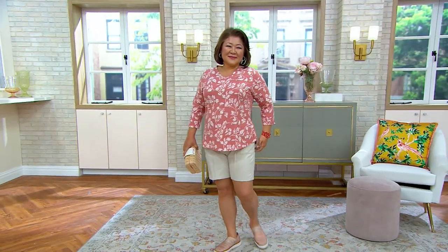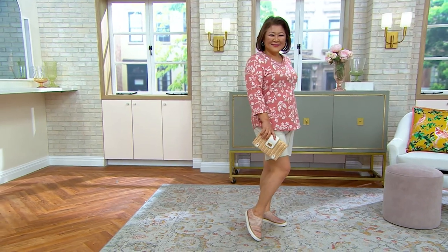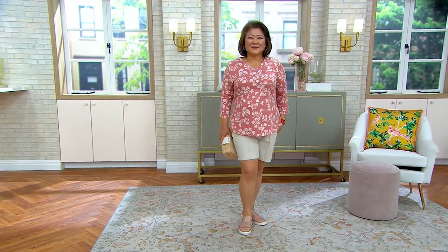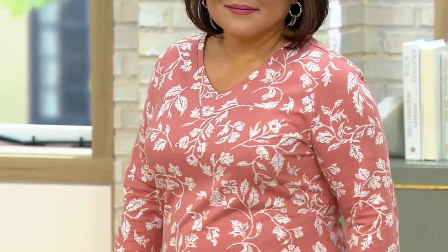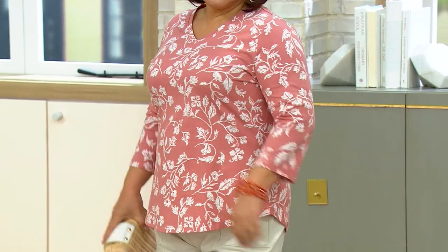T-shirts that we can wear everywhere — a t-shirt like the one you see Crystal in that I could dress up and wear to my place of worship, to the office, to a family celebration, but also a t-shirt I could put on with my favorite pair of jeans or a new pair of shorts. Really, this is one that you're wearing everywhere.